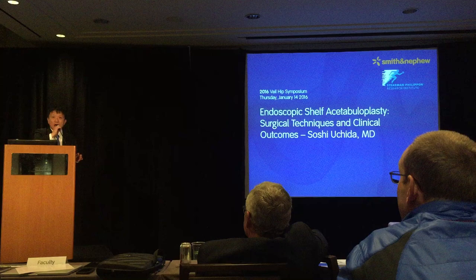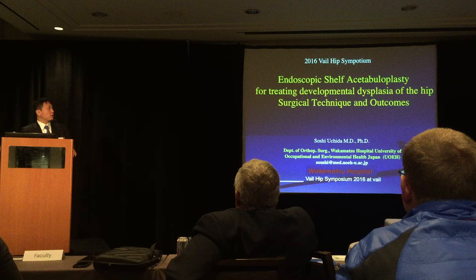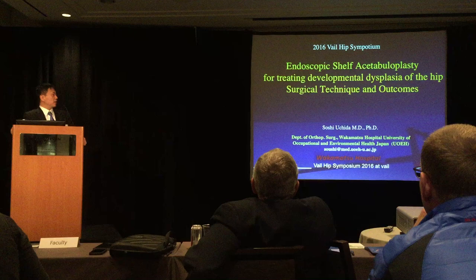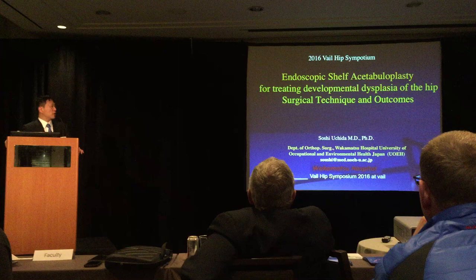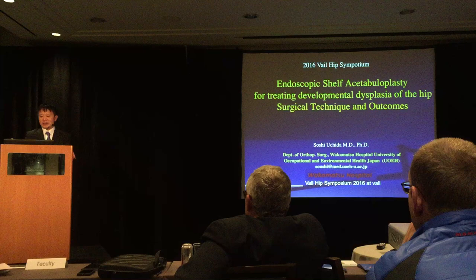Thank you so much, Dr. Marc Philippon and Smith & Nephew for inviting me to their hip symposium. I'm going to talk about endoscopic shelf acetabuloplasty for treating developmental dysplasia of the hip, and surgical technique and outcomes. My department is located in the southwest part of Japan, and Wakamatsu Hospital, University of Occupational and Environmental Health, Japan, is currently approved by ISHA as a teaching center. If you have a chance to visit Japan, please let me know.